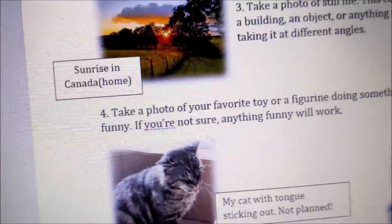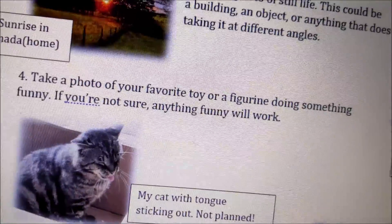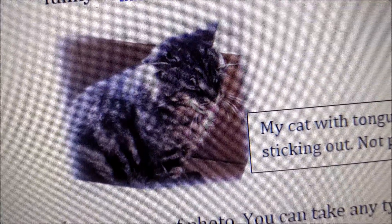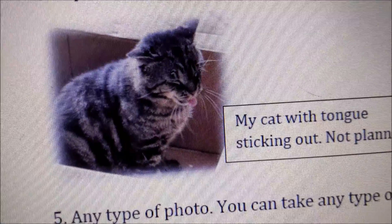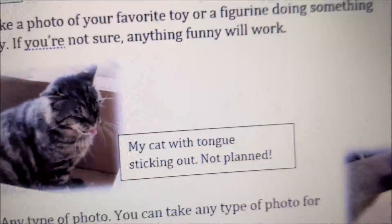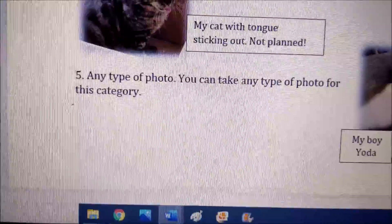Last one: take a photo of your favorite toy or a figurine doing something funny. This was taken not long ago — one of our community feral cats was playing in a box. He was actually yawning and I captured it at the right moment — it looks like he's sticking out his tongue. This was totally not planned.